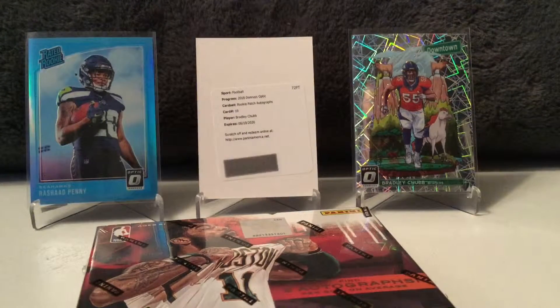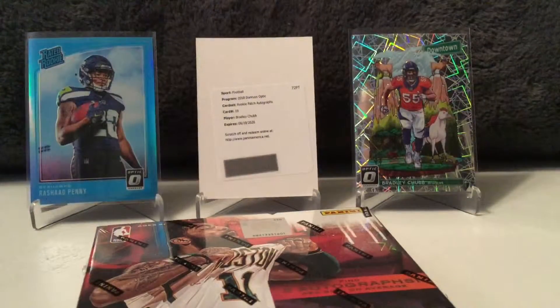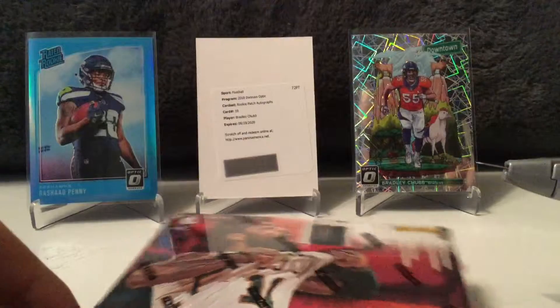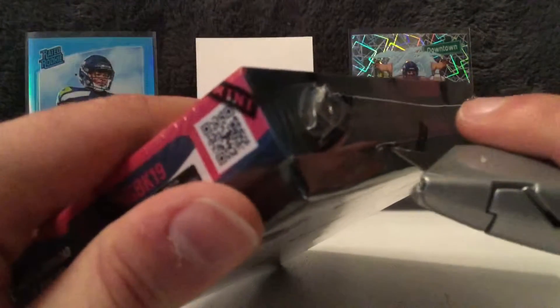The 18 Optic football box for me went heavy on Bradley Chubb — the downtown insert and the RPA Redemption. Maybe if we can get lucky and have some nice rookie autos in here, that would be pretty sweet. This released yesterday, but I didn't get a chance to open it yesterday.